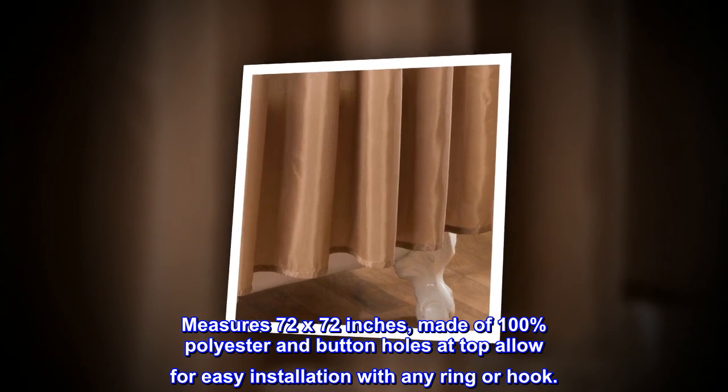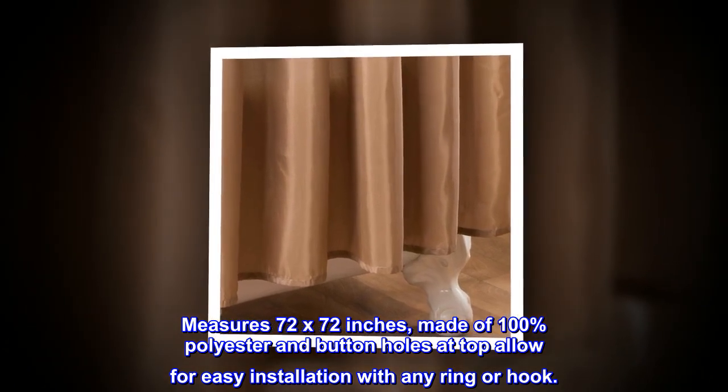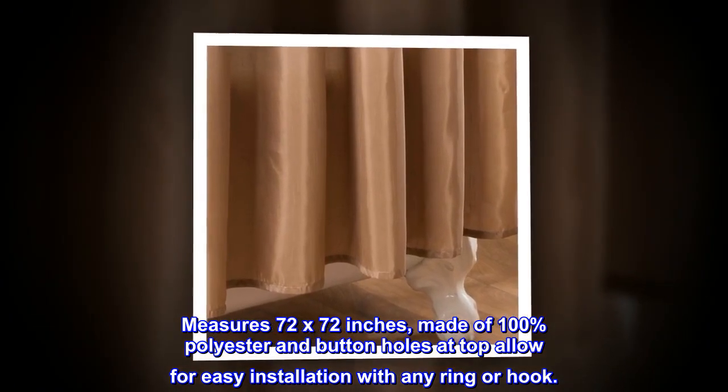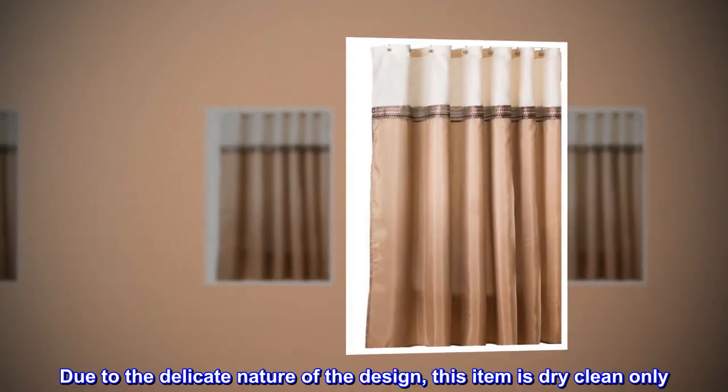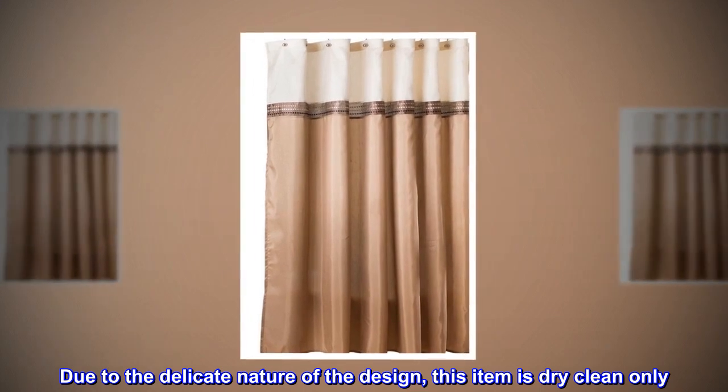Measures 72 by 72 inches, made of 100% polyester, and buttonholes at the top allow for easy installation with any ring or hook. Due to the delicate nature of the design, this item is dry-clean only.